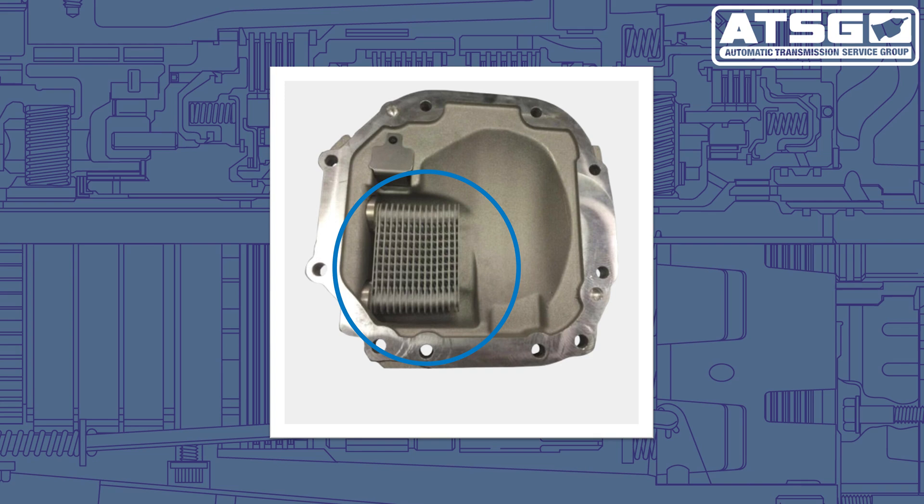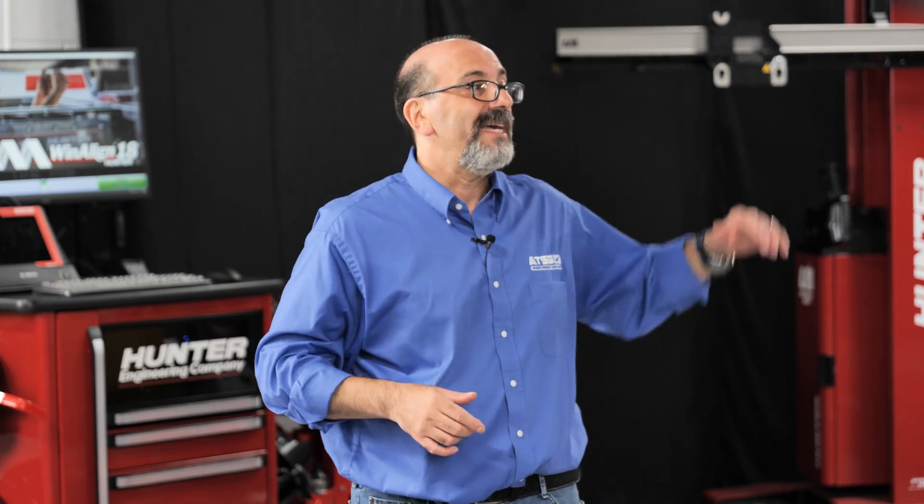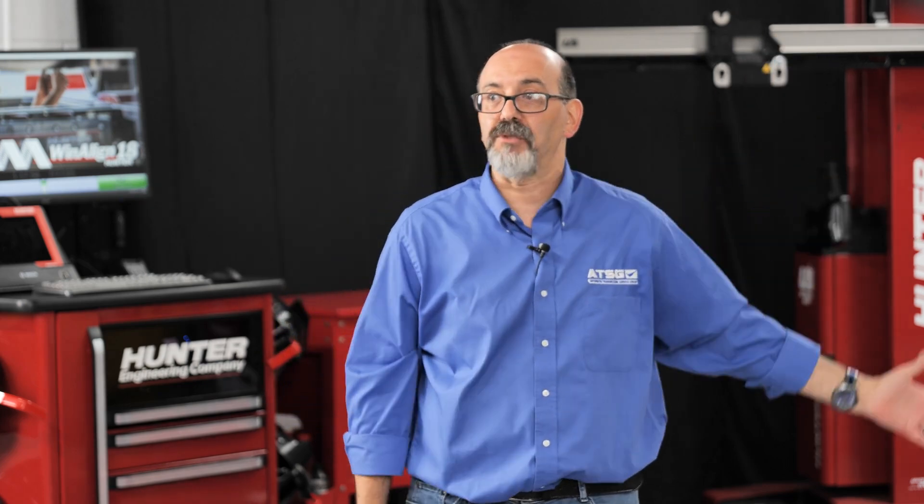From the rear differential, the fluid then comes back to the transmission. What happened on this vehicle is that the cooler inside the rear differential ruptured. So as the transmission fluid travels through its cooling system, it leaks into the rear differential and out of the vehicle.